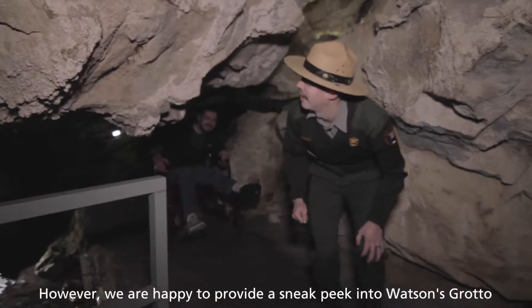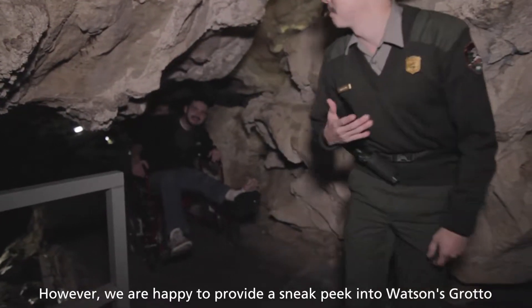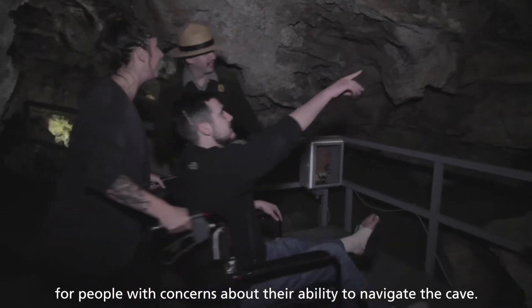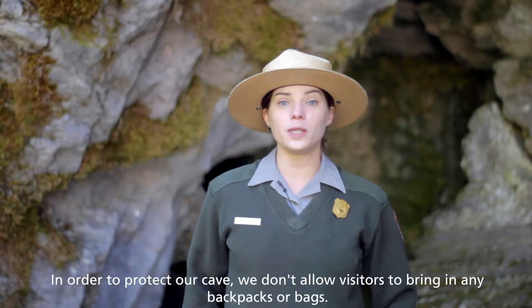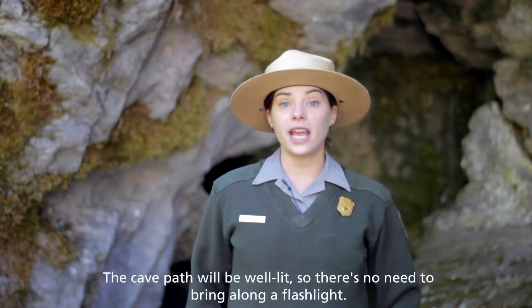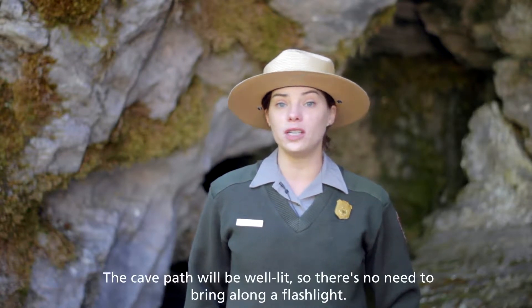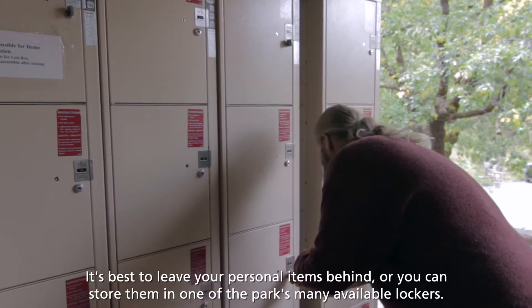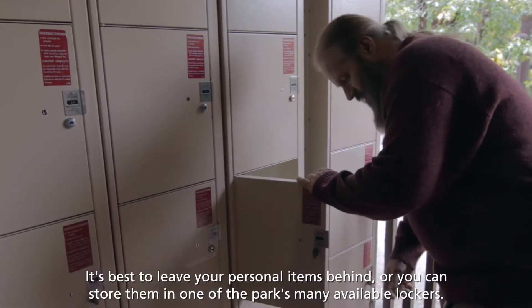However, we are happy to provide a sneak peek into Watson's Grotto for people with concerns about their ability to navigate the cave. In order to protect our cave, we don't allow visitors to bring in any backpacks or bags. The cave path will be well-lit, so there's no need to bring along a flashlight. It's best to leave your personal items behind, or you can store them in one of the park's many available lockers.